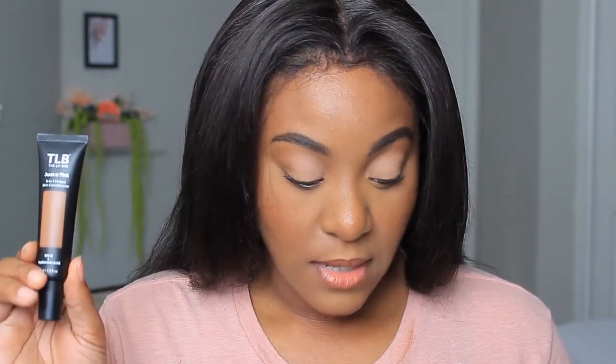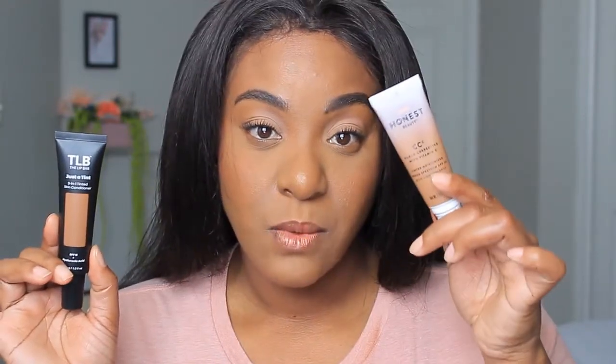I really like that you can see when you need to get rid of it so it doesn't sit in your collection too long. Next, we have the TLB — The Lip Bar 'Just a Tint.' This is their three-in-one tinted conditioner, which can also be used as a CC cream. It has SPF 11 — yes, we went from 30 down to 11 — and it also has hyaluronic acid.